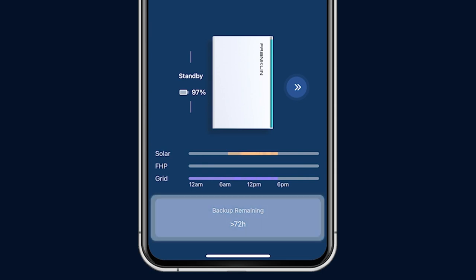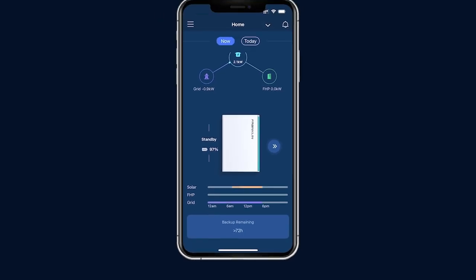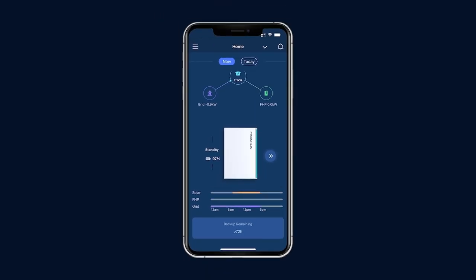Backup remaining tells how long your FHP can supply power under current loads if there is a grid outage. The FHP has a microgrid forming capability that can have the solar system charge the batteries when required, which means you may have a longer backup time.